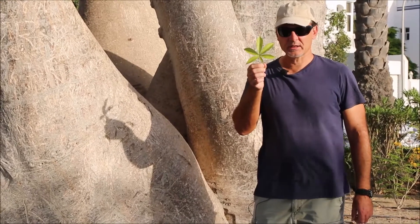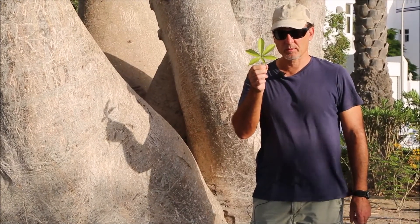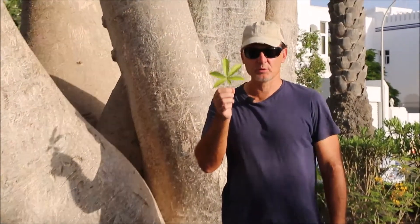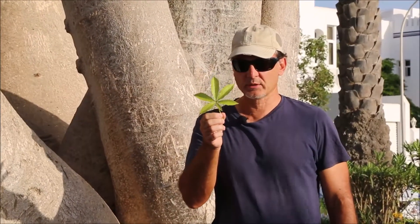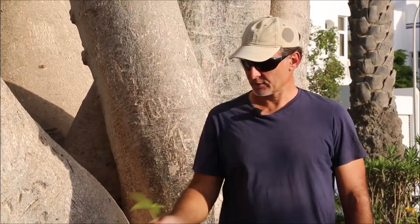Here we have a compound leaf — a digitately palmate leaf — which is typical of the baobab tree. It's very characteristic, and remember the young baobab trees have only a simple leaf, and then it becomes a compound leaf with age. Quite an interesting leaf.